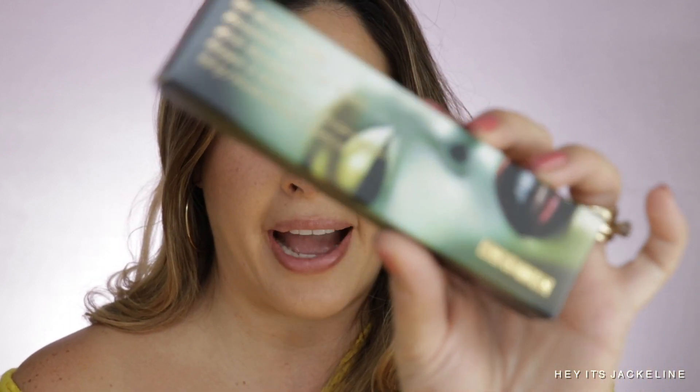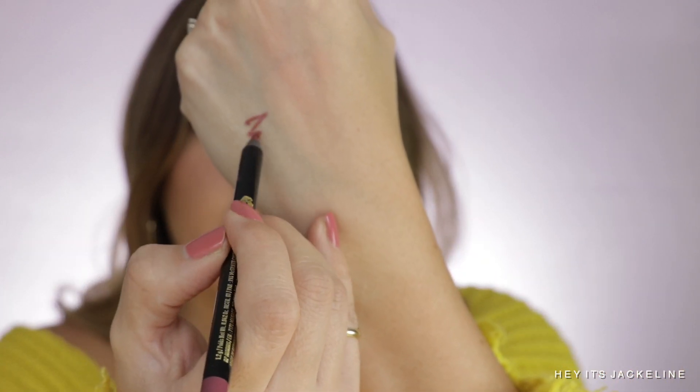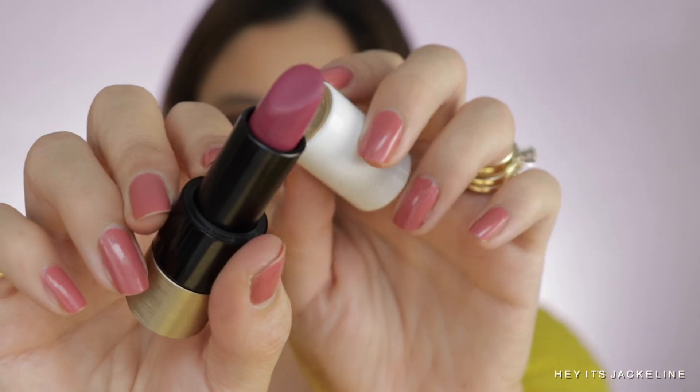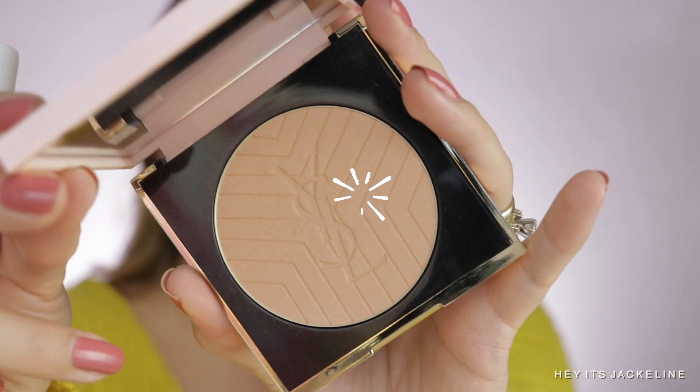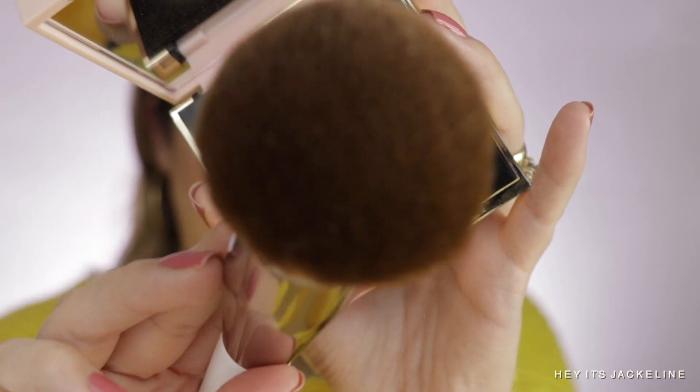Pat McGrath has come out with new shades of her lip pencils, and I've purchased shade 316 Cosmic Vibes — I really love the packaging. I'm curious to see what's going to be the holiday collection for Pat McGrath; she hasn't shown anything yet, while so many brands are giving us those sneak peeks. For lips, I'm going with Hermès Rose Lipstick, then setting the makeup with YSL Touche Éclat 3D All Over Glow using a La Mer brush.